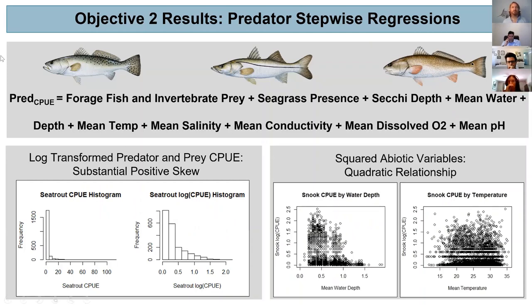To try to isolate the more important variables influencing catch per unit effort of these predators, I performed stepwise regression. These stepwise regressions take into account forwards and backwards fitting of regressions with the goal of finding the most parsimonious model, identified through the lowest AIC value. I had three models where the response variable was predator catch per unit effort, and the explanatory variables included forage fish and invertebrate prey CPUE, seagrass presence, Secchi depth, mean water depth, mean temperature, salinity, conductivity, dissolved oxygen, and pH.